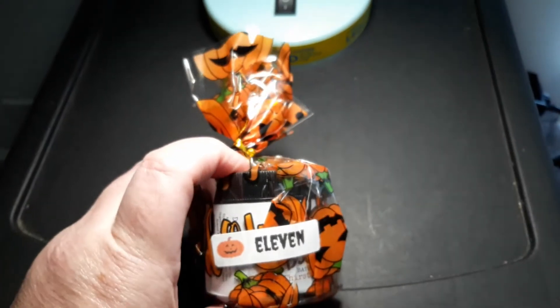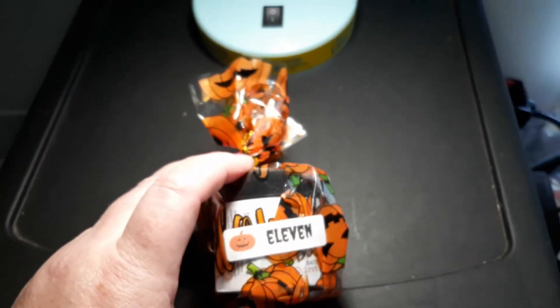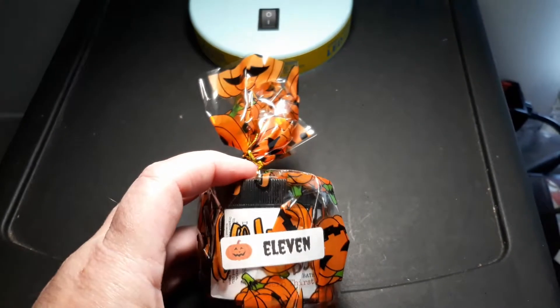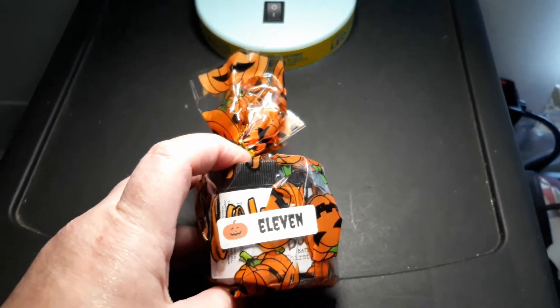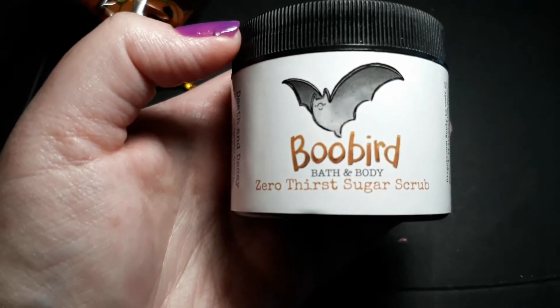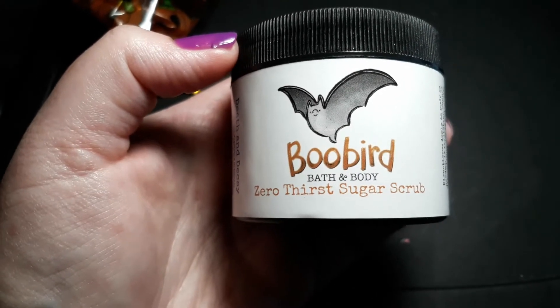I thank everyone that's been watching these 13-day videos. So let's get into it and see what I got. Okay guys, it's a Boo Bird Bath and Body Zero Thirst Sugar Scrub in the scent of Death and Decay.